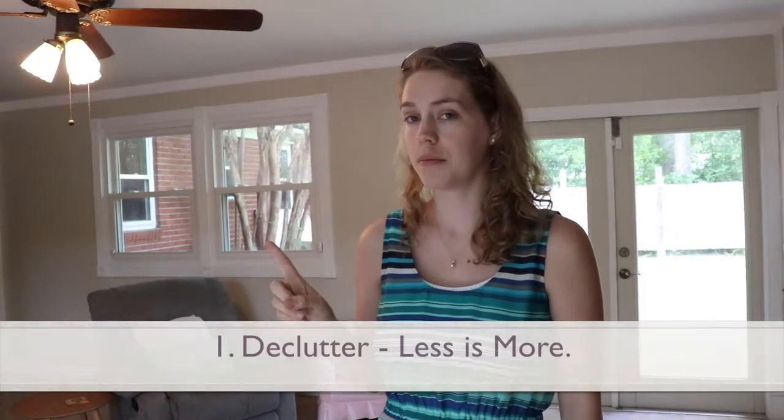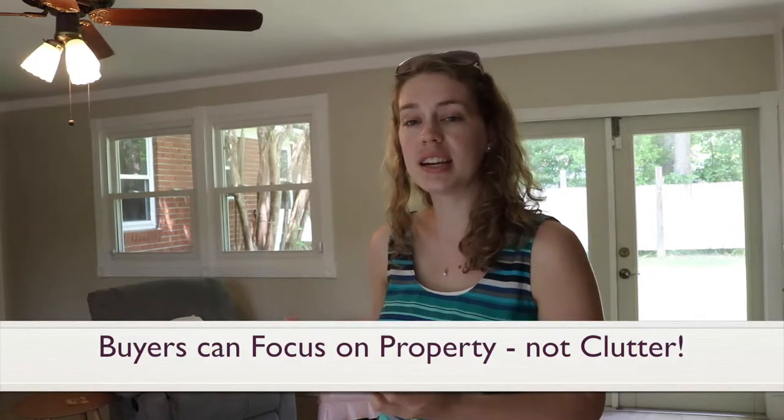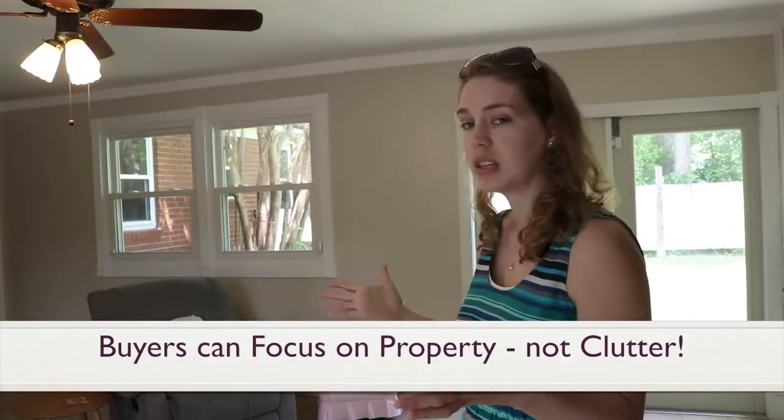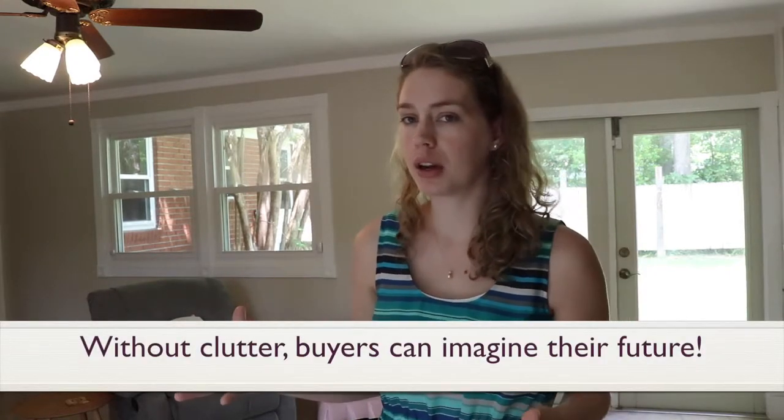The first is declutter. Remember, less is more. As you can see in this living room space, they've taken out most of their furniture, magazines — almost everything is gone except for a few chairs. This is important because when the buyer walks into this property, they're going to see this is a living space, but they're not going to be distracted by anything else. Instead, they're going to be able to focus on where would my furniture go, where would I hang my pictures, what would it look like if I was living in this property?